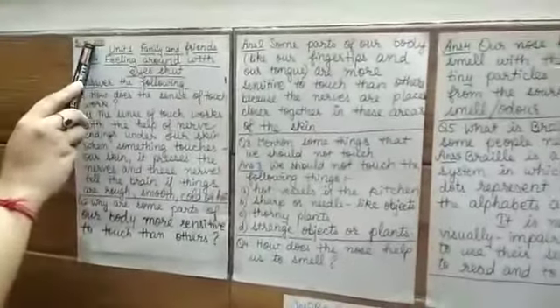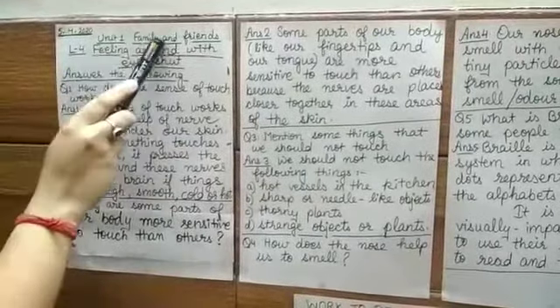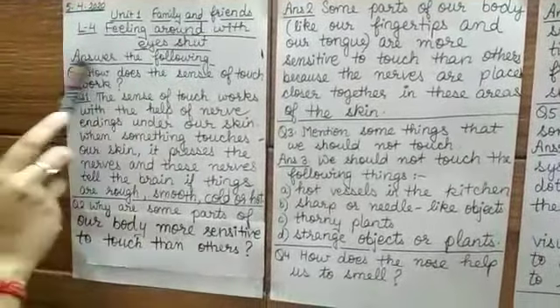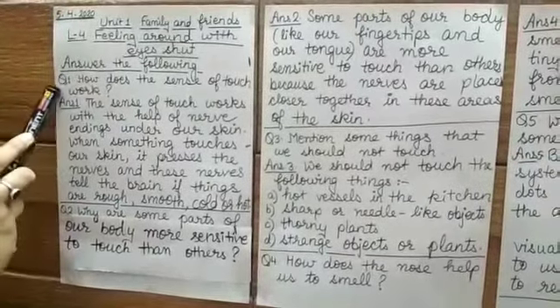First of all you will put the date, then you will write the heading like this: Unit 1, Family and Friends. Then in the next line, Lesson 4, Feeling Around with Eyes Shut. Then write 'Answer the Following' in the next line. This all you are going to underline.